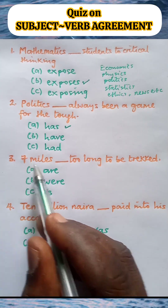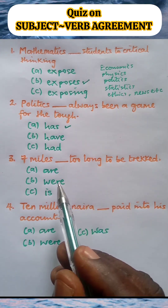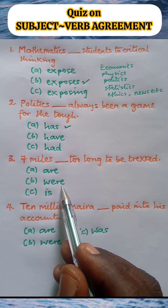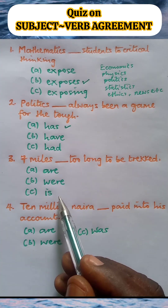Number three. Seven miles blank too long to be trekked. A: Seven miles are too long to be trekked. B: Seven miles were too long to be trekked. C: Seven miles is too long to be trekked.